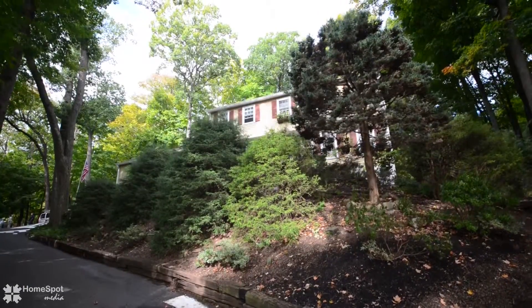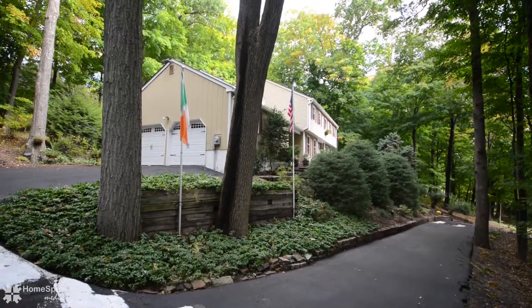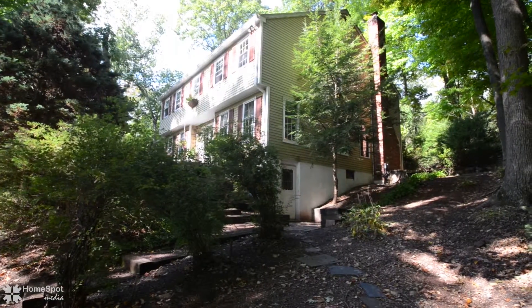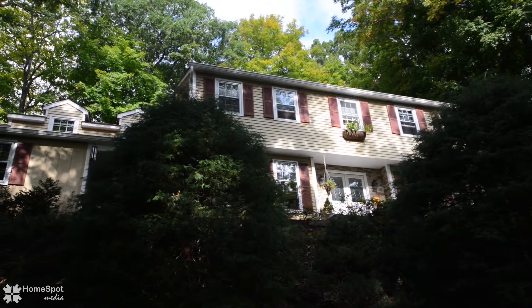If you're looking for a pristine community with one gorgeous home after another, you're in the right place. Drive up to your private drive and smile as you approach this beautiful home on this gorgeous piece of property, perched on top of a rolling hill.